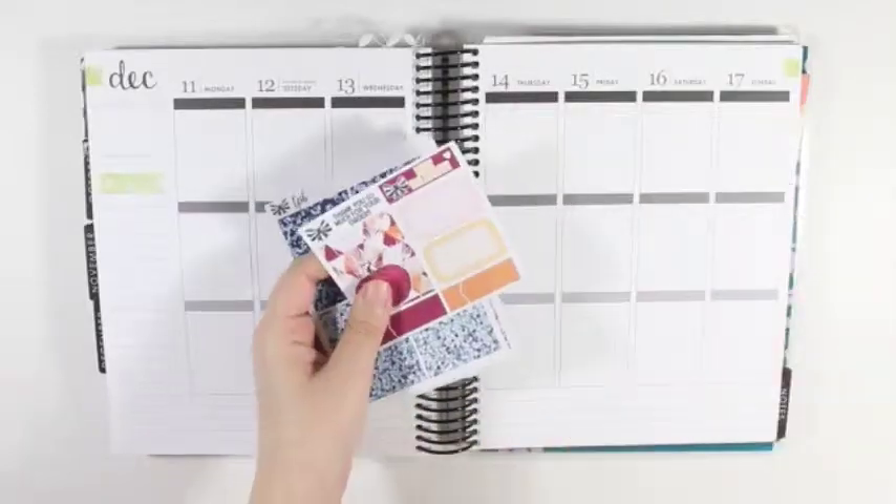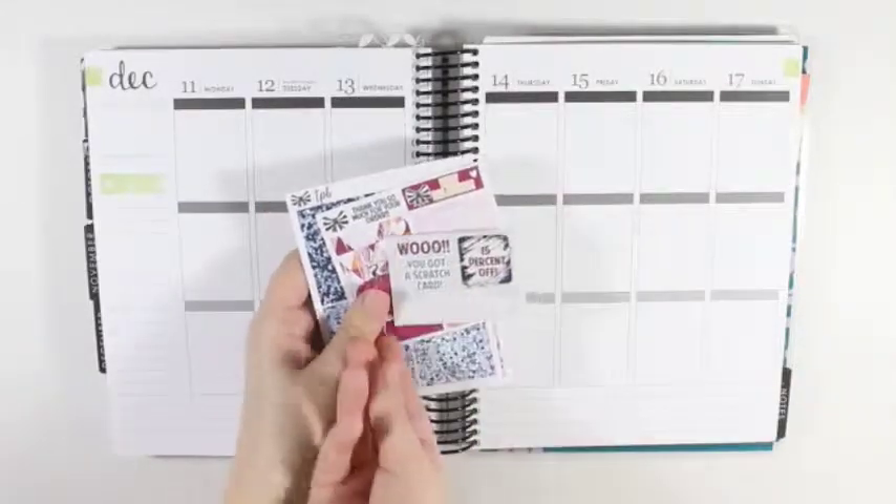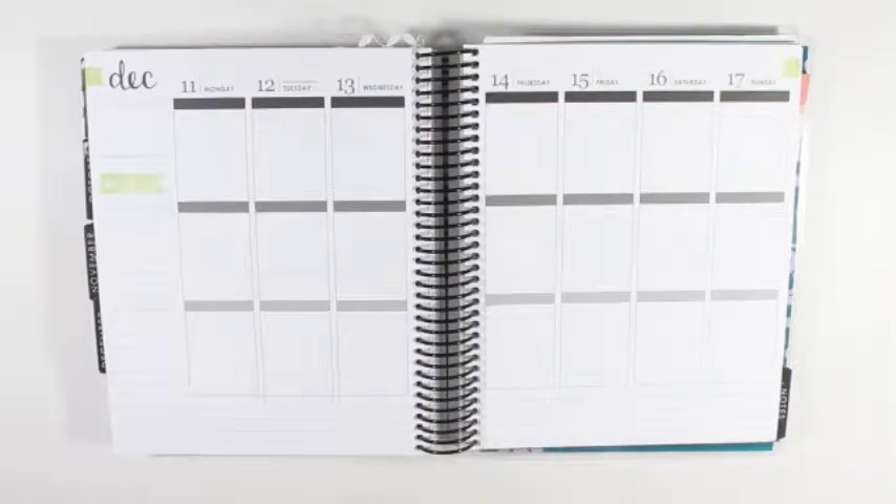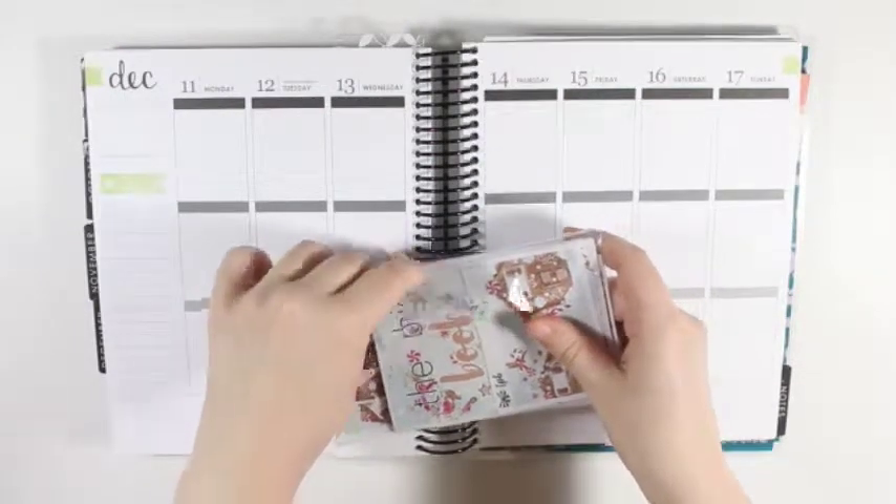I also got a scratch card to use as well, but I have already redeemed that. So that was that order.